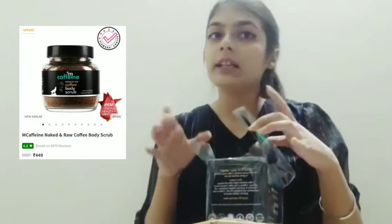I've seen a lot of content creators talk about this brand — MCaffeine is really in hype right now, so I thought let's give it a shot and see if it's worth the hype. The first product that I purchased is their Coffee Body Scrub, which is suitable for normal to oily skin.